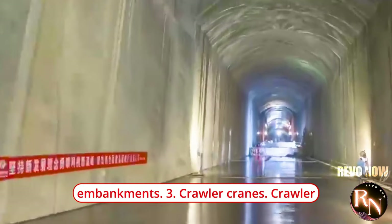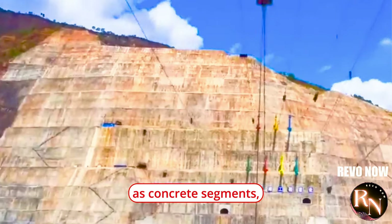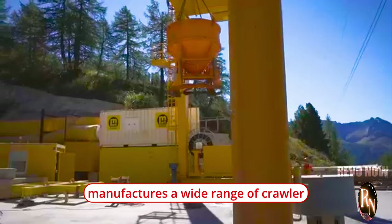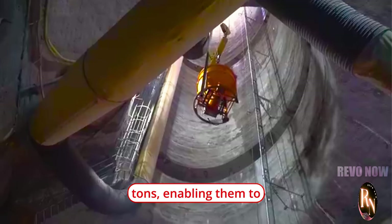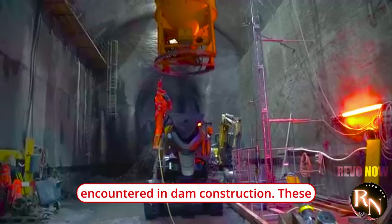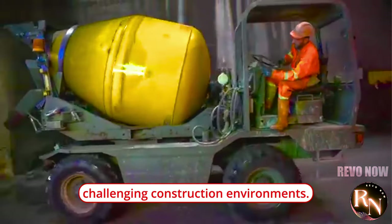Crawler cranes are essential for lifting and placing heavy components during dam construction, such as concrete segments, steel reinforcement bars, formwork, and machinery. China manufactures a wide range of crawler cranes with lifting capacities ranging from a few tons to thousands of tons, enabling them to handle the massive loads encountered in dam construction. These cranes are designed to operate on rough terrain, providing stability and mobility in challenging construction environments.